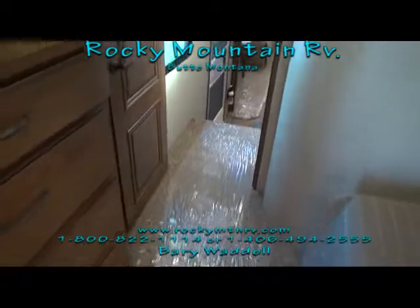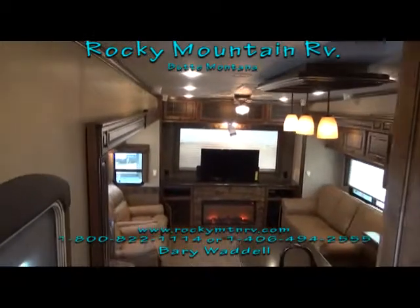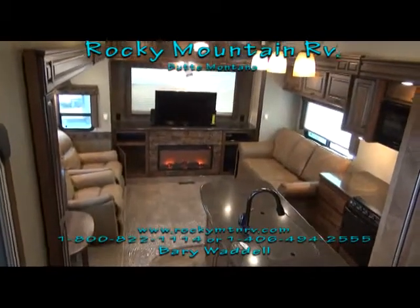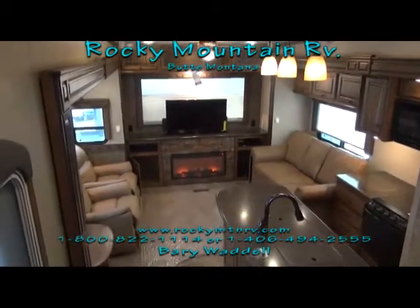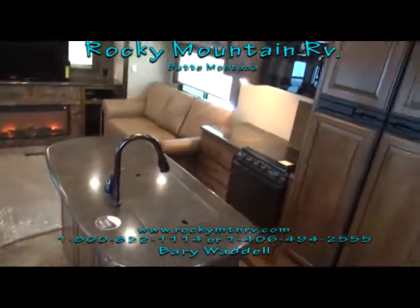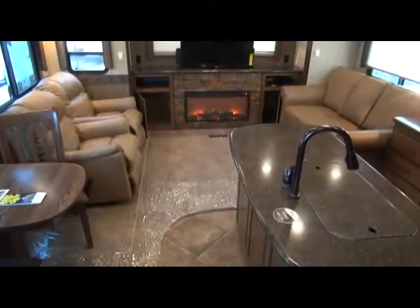Now that was a look at the 3010 RE. Again, my name is Barry Waddell. I appreciate you guys taking the time to check out this unit with me. If you have any questions, you can give me a call at 1-800-822-1114, or go to our website at www.rockymtnrv.com. Have a wonderful day, and I hope to hear from you soon. Bye-bye now.